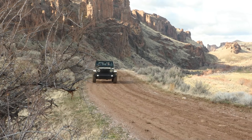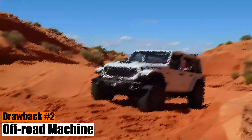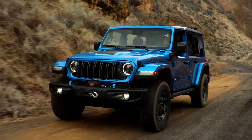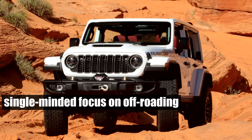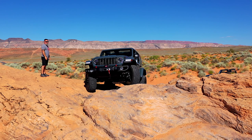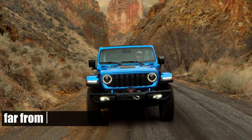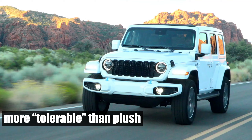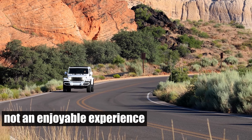Now let's shift gears and delve into the less appealing aspects of the Jeep Wrangler. Drawback number two: off-road machine. While the Wrangler is a formidable off-road machine, it's not without its drawbacks. Its single-minded focus on off-roading means it compromises on some aspects of daily driving. Yes, the ride quality has improved over the years, but it's still far from what you'd call comfortable — it's more tolerable than plush. You can use the Wrangler for your daily commute, but it might not be the most enjoyable experience.